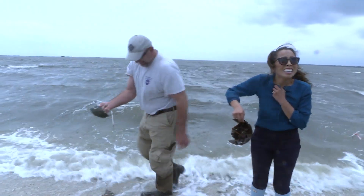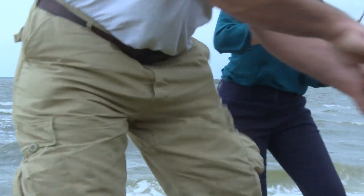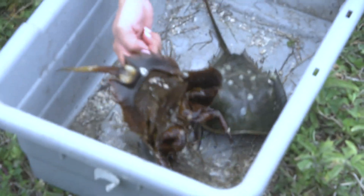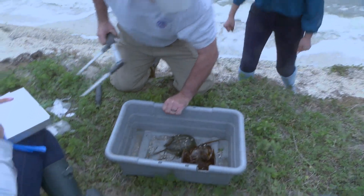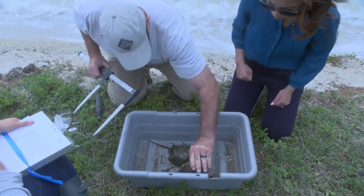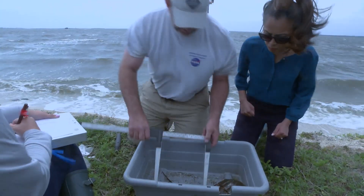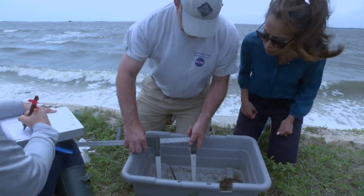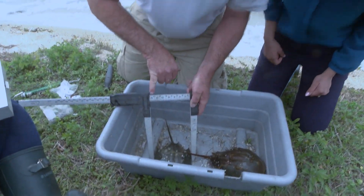Let's take them to the bucket. What we're going to do now is measure them. You measure the width of the prosoma — in other words, the shell. You find the widest point, which is kind of right here in the back, and you push the caliper together and read the number right here. This one's 14.9.